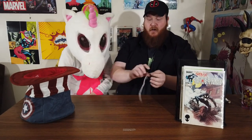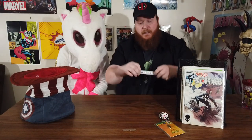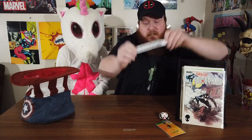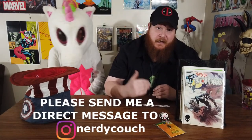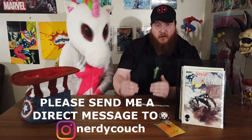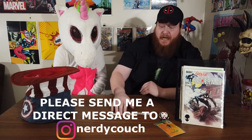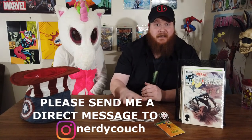We have Gold Gauntlet Comics! Gold Gauntlet Comics, congratulations — you have won this pile. This prize is all yours. Gold Gauntlet Comics, what I'm going to need you to do is go to nerdy couch at Instagram and leave me your real name, your real address, and your real information, and I will get on to sending that to you.